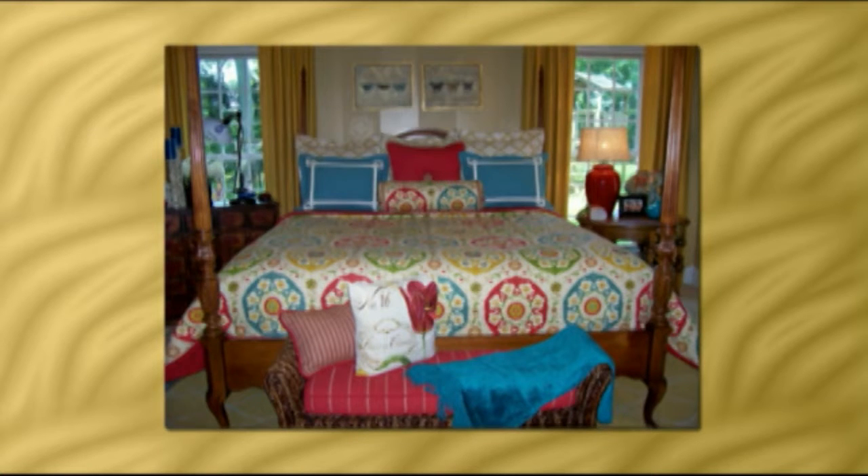Sales reps come in spring and fall, and getting ready for fall, the colors they're showing still have some orange but it's all about blue — blue and gray, blue and orange. Blue is everywhere right now, that's the big color.